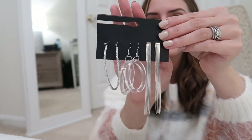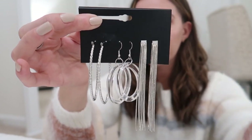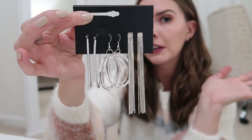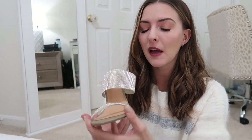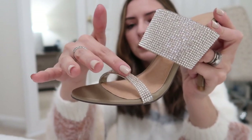I also got this set of earrings — three different pairs. I really liked these silver hoops; I usually wear gold but I wanted some silver. The dangly ones are perfect for a New Year's Eve or holiday party — very holiday vibe. I also got one pair of shoes to go with the New Year's Eve dress. They are stunning — tons of rhinestones, super good quality.